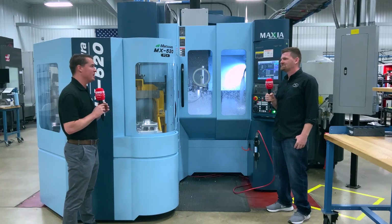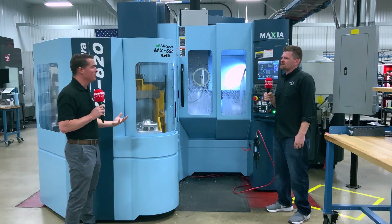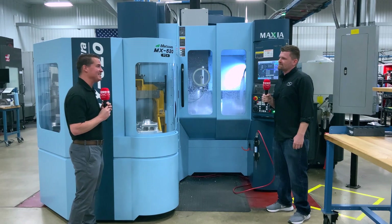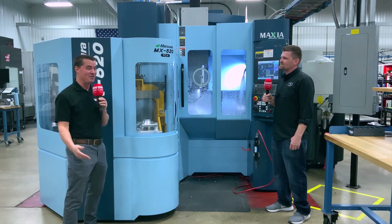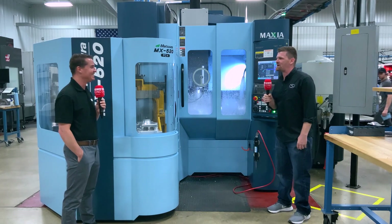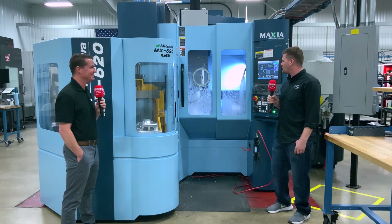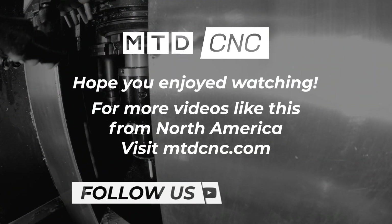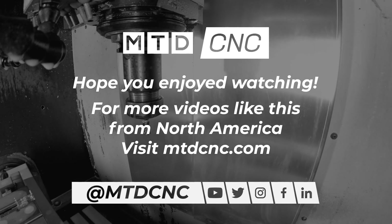Well Ben, I really appreciate you sharing your story with MTD and with the world. Matsura is an incredible product. I know you guys don't really let cameras inside, so I feel honored to be here. And for the first time holding a microphone on camera, you have done an amazing job, my friend. Thanks Tony. It's great to have you guys here. I'm really glad to showcase Matsura — those guys are amazing, they make a really great product. I appreciate you coming.